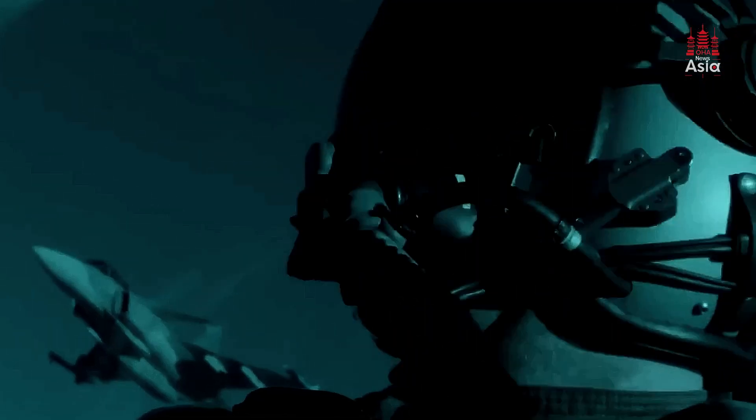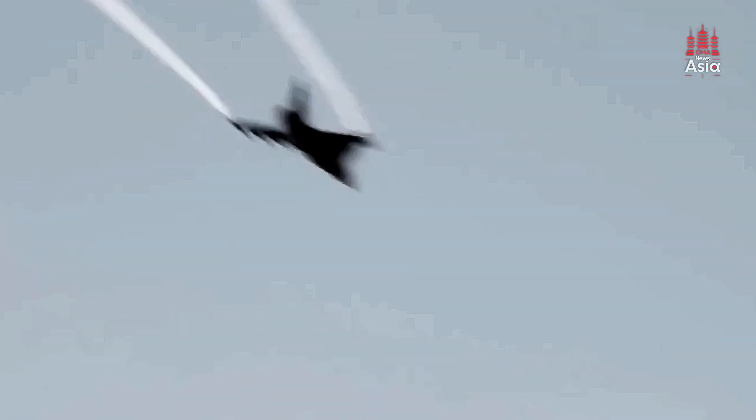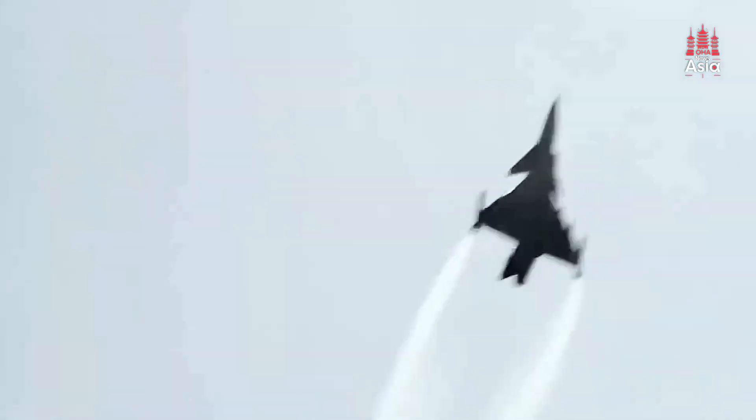The Gripen can handle air-to-air combat, air-to-ground strikes, and reconnaissance missions with equal proficiency. This is exactly the kind of versatility the Philippines needs, given its geographic complexity and evolving defense requirements.